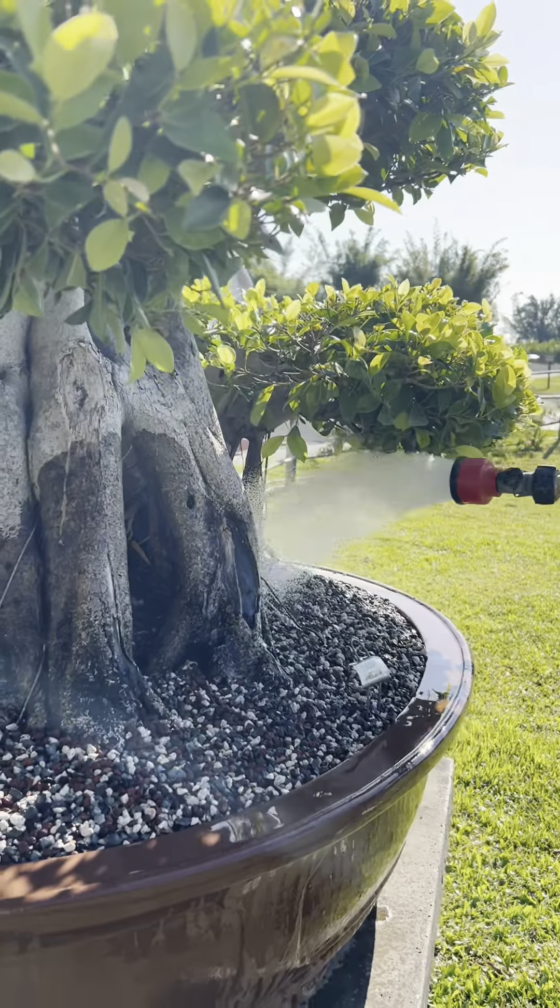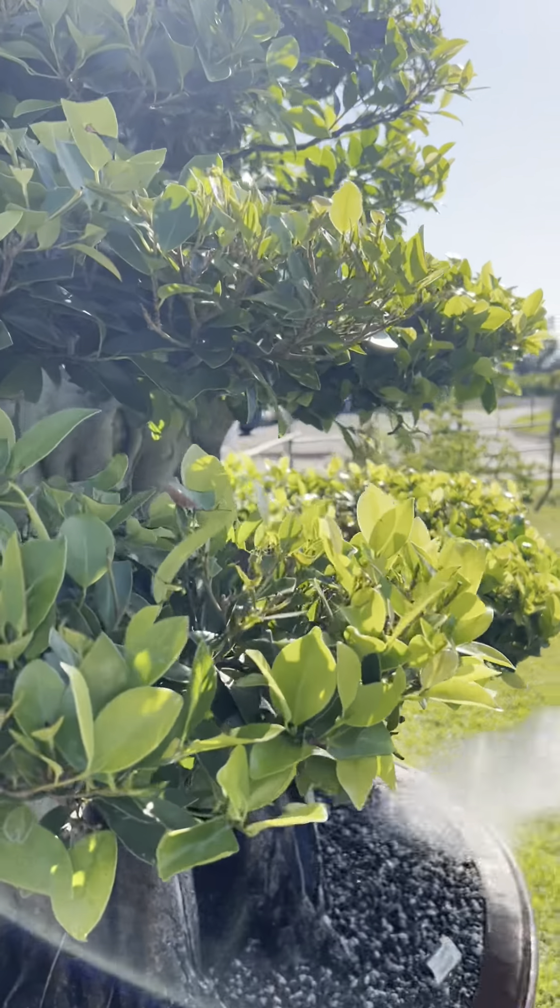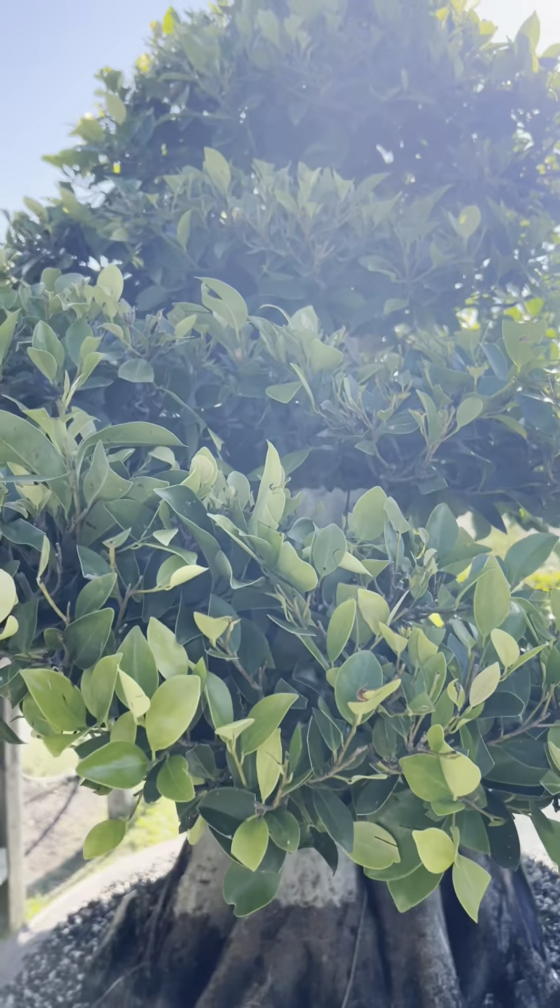This tree has nice dense layers or pads. The new growth comes in light green, which gives it a nice variance in color.